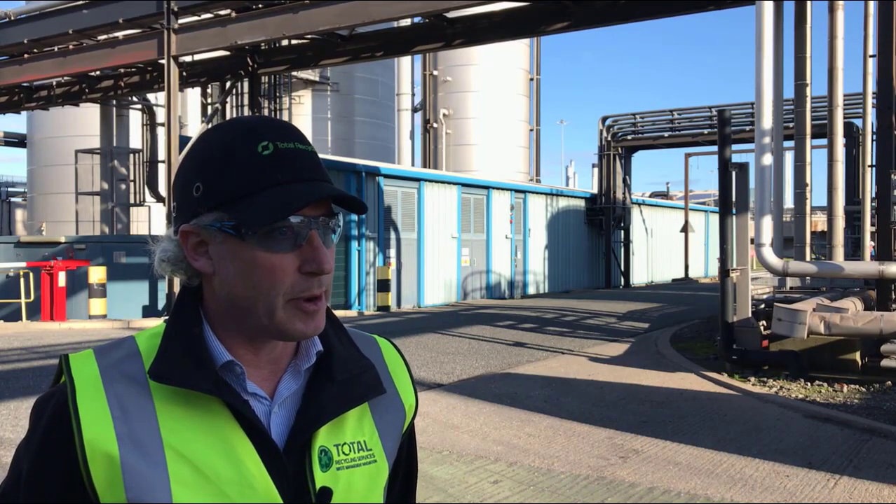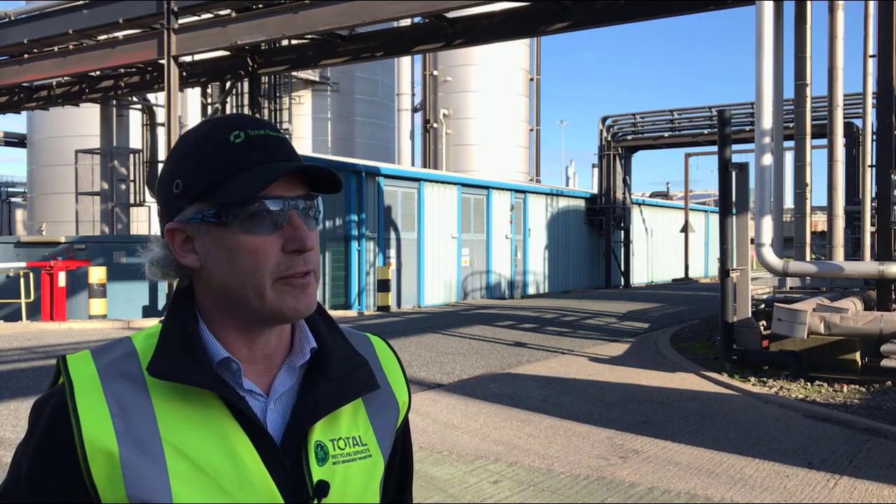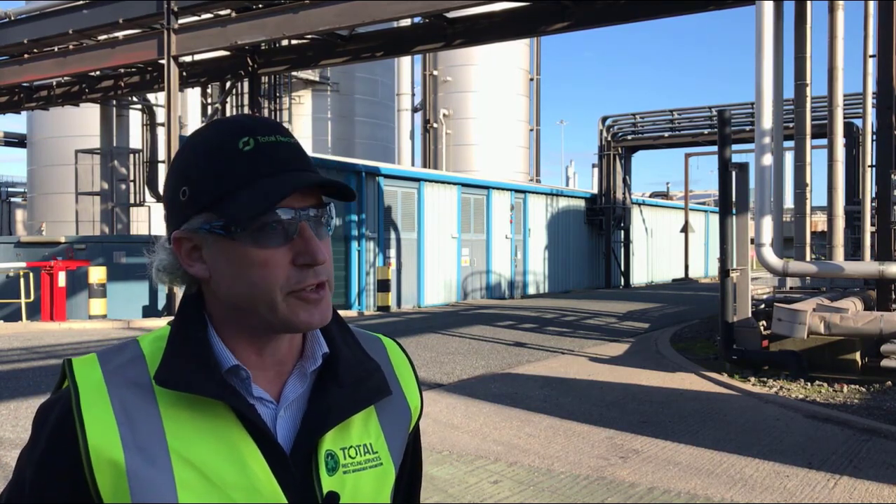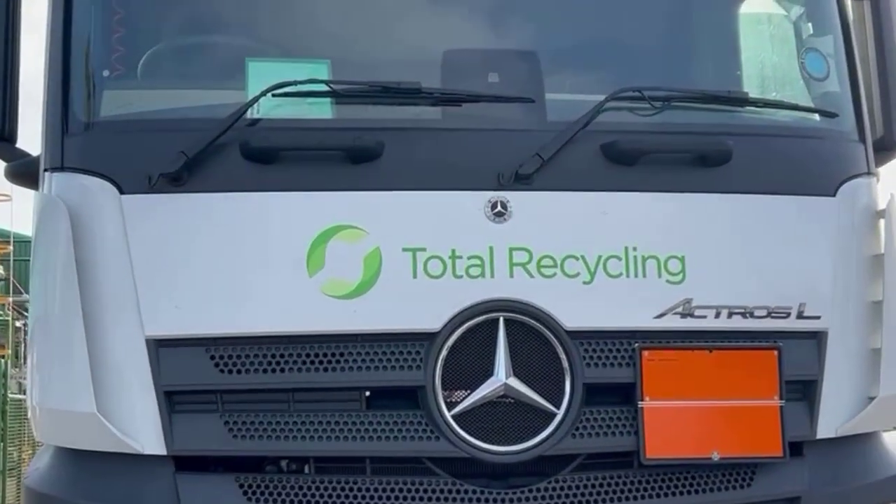We started our business with Brandsands being one of the main disposal facilities, and we developed that relationship with you guys, and it invariably helped us grow as a business.